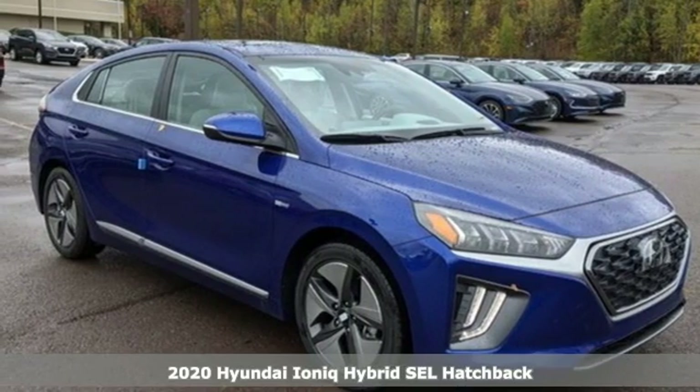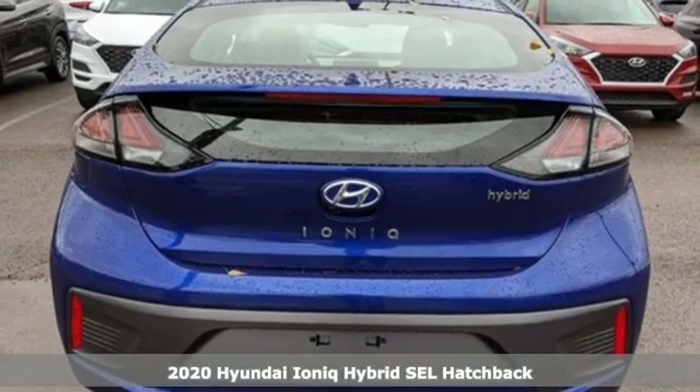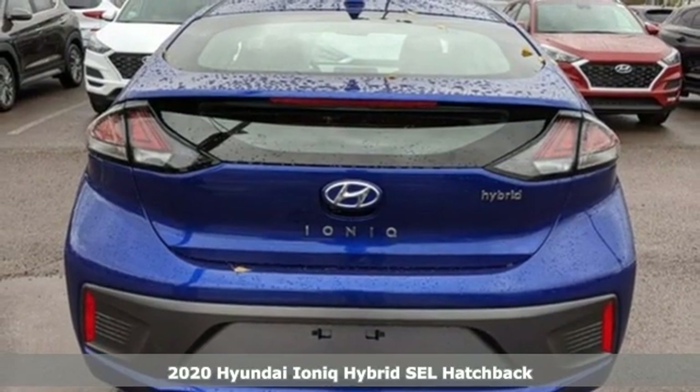Here's the new 2020 Hyundai IONIQ Hybrid. Challenging convention to find a better way — it's the Hyundai way.